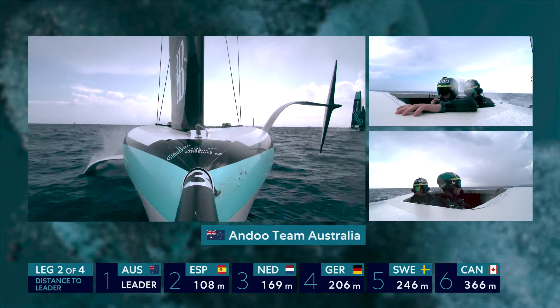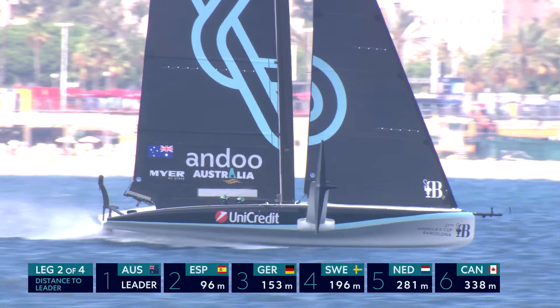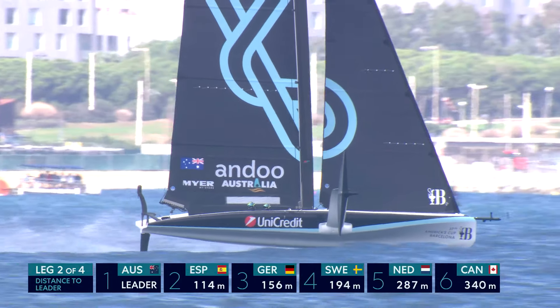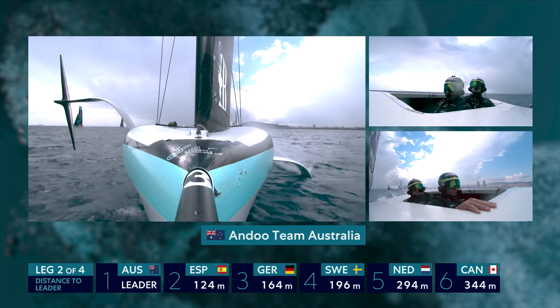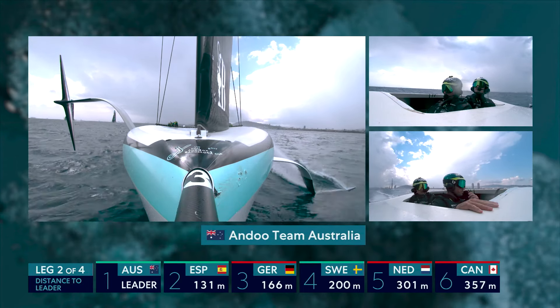Great comeback by the German team — a lovely puff of breeze on that side and they're right back in the game. Team Australia and Team Barcelona in positions one and two. Both those teams need these positions to pretty much stay where they are if they want to get even closer to confirming themselves in the top three and tomorrow's final series.